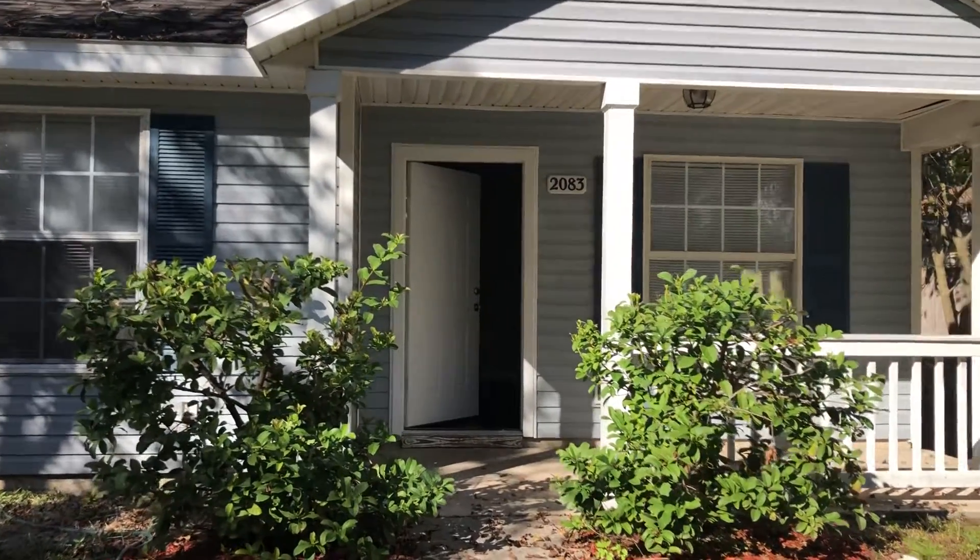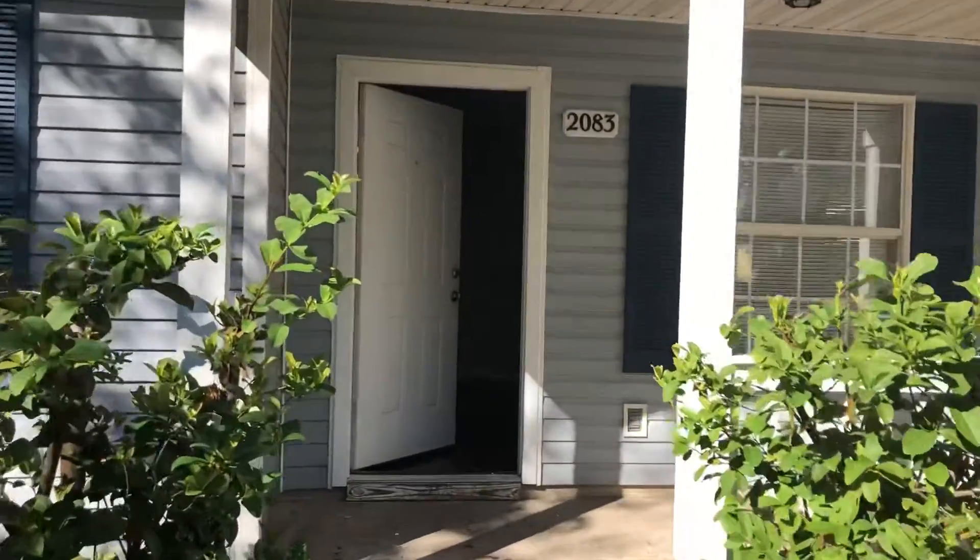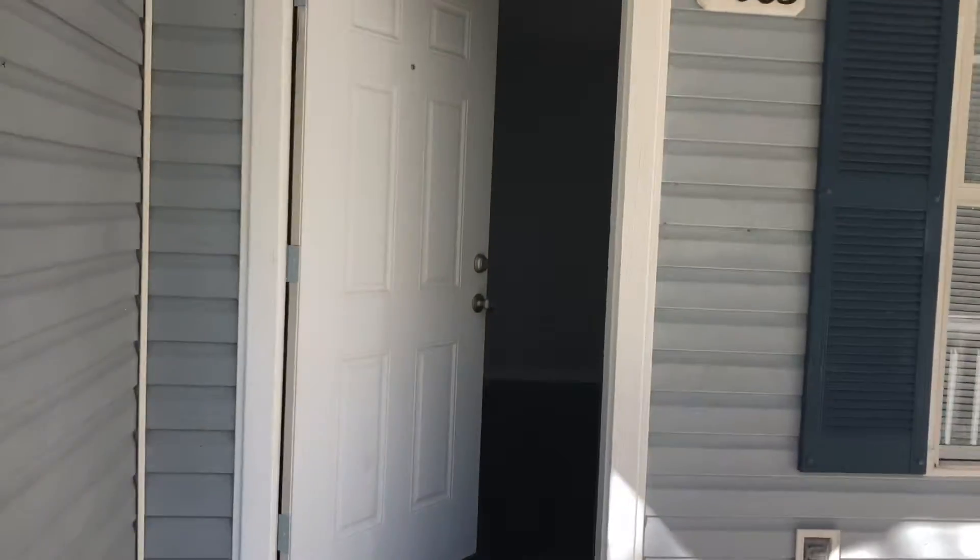Hi, this is Candace with JWB here at 2083 McQuaid Street to do a final walk on a three bedroom, two bathroom property turn here in Jacksonville, Florida.